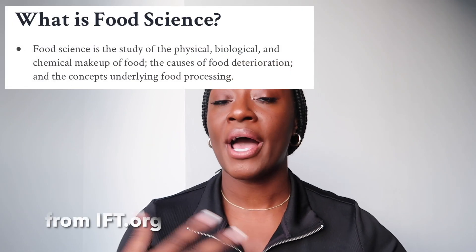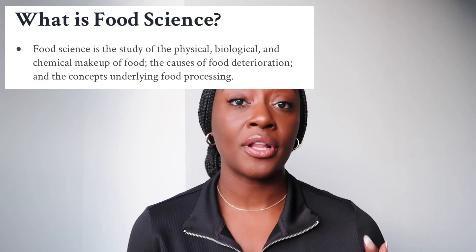I have some notes here that I'm going to be reading from, just to make sure you can all understand them well. Food science is basically the study of the physical, biological, and chemical makeup of food and the underlying concepts of food processing. As a student who studied food science, I took courses in food chemistry, food microbiology and its compositions, shelf life determination, sensory evaluations, food engineering, product development, and so much more.